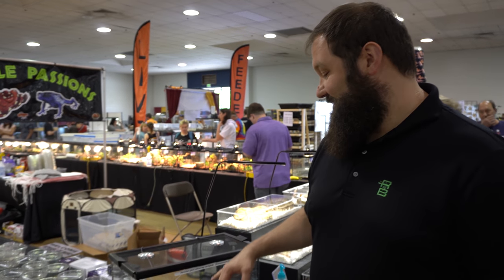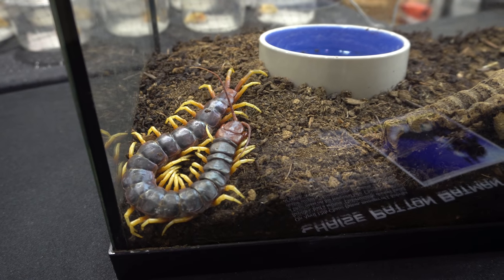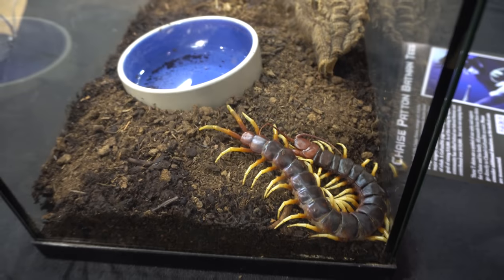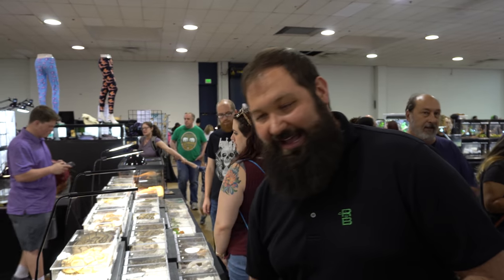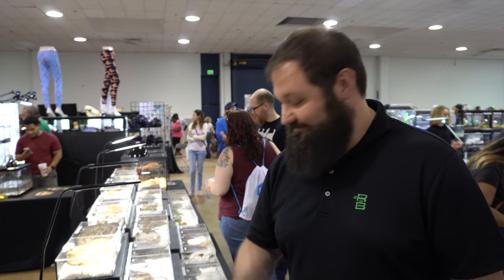We're checking out the show and saw this Peruvian giant yellow leg centipede — super, super cool. You don't get to see Peruvians that often. Awesome animal, terrifying sometimes for some people, but really cool. We're over here at Reptile Passions checking out their booth. They have some really cool stuff, and they even donated to Chase's auction. Pretty cool, good support of the hobby.